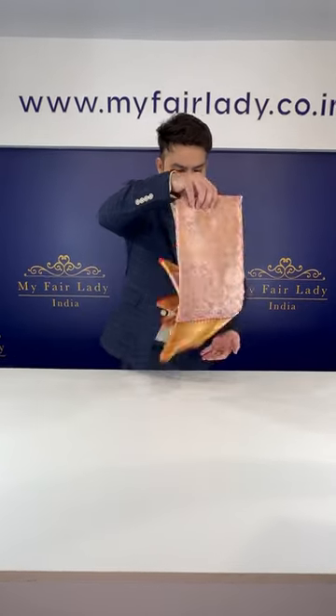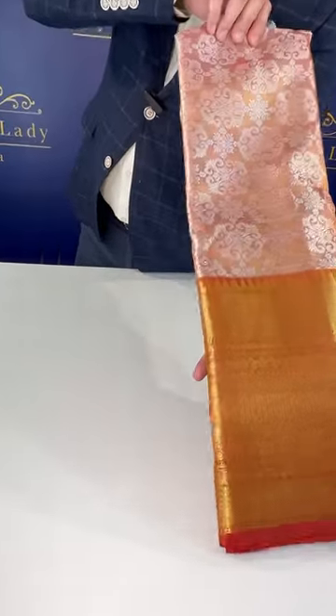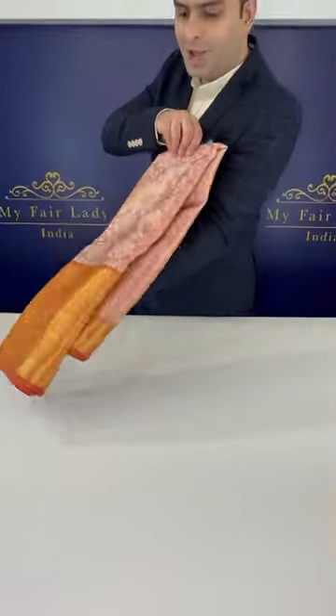The saree that you just saw here was a pure Kanjivaram silk saree. The price of that saree would be somewhere around 50,000 and above. Now we have created a similar kind of saree in the first copy.